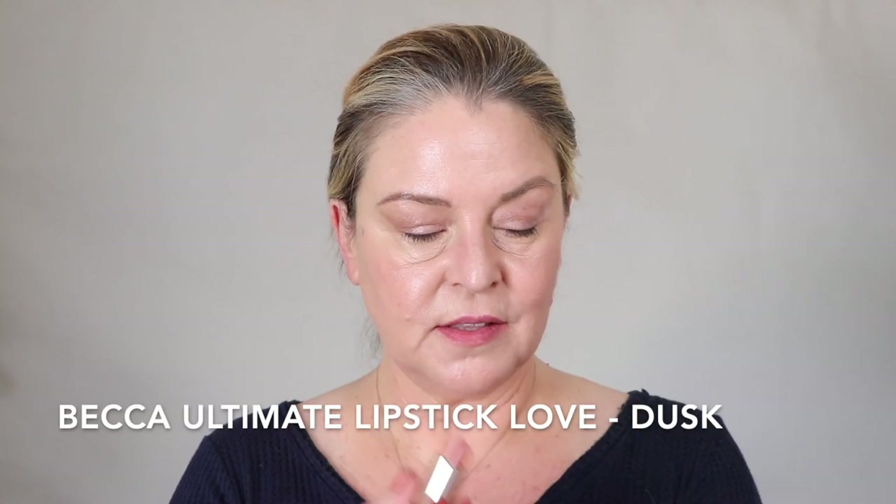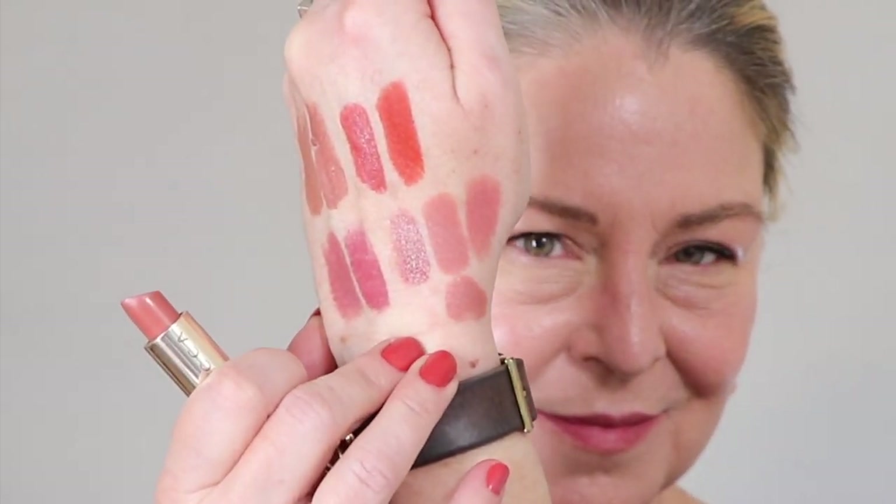They're kind of similar. And this is Becca Dusk — this is the nude where I finally felt like I found a nude I can wear. The Dusk is probably the closest. Dusk versus Fawn: the Fawn seems to have a little bit more pink in it than the Dusk. And this one is a matte; this is not. I would say the Fawn is actually a little bit lighter than the Dusk and could have a little bit more pink in it. But it's a really lovely nude.